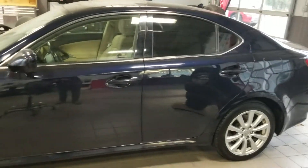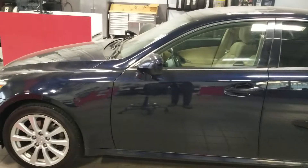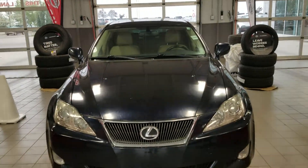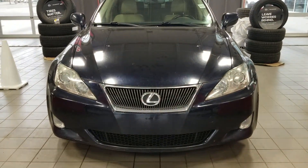Hi guys, my name is Harpreet from Shoeva Nissan. I'm just making a quick video on this beautiful OSM Lexus. That's a look from the front. This one does have the 3M already on the hood and the side mirrors.